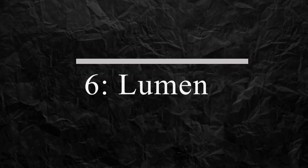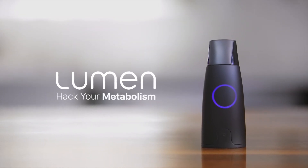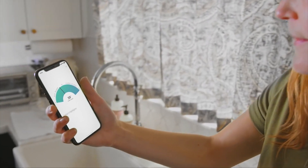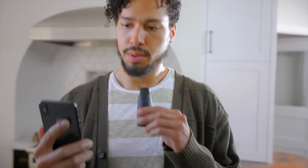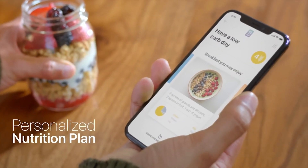Number 6: Lumen. Unlock your metabolism with Lumen's portable device that measures the amount of carbon dioxide in your breath in just a few minutes. The company's smartphone app will tell you whether you're burning fat or carbs, and you'll get custom guidance on how to reach your fitness and wellness goals, whether it's weight loss, building more muscle, or boosting your energy.